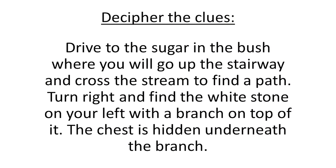Here we have the clues that were sent out to everyone. It reads: drive to the sugar in the bush, where you will go up to the stairway and cross the stream to find a path. Turn right and find the white stone on your left with a branch on top of it. The chest is hidden underneath the branch.